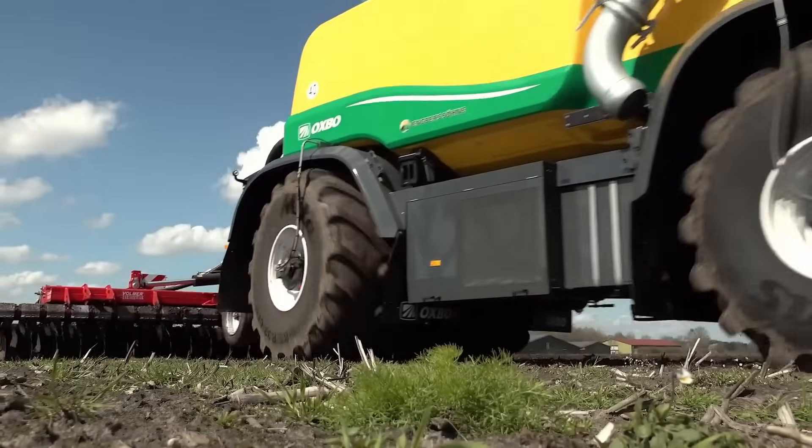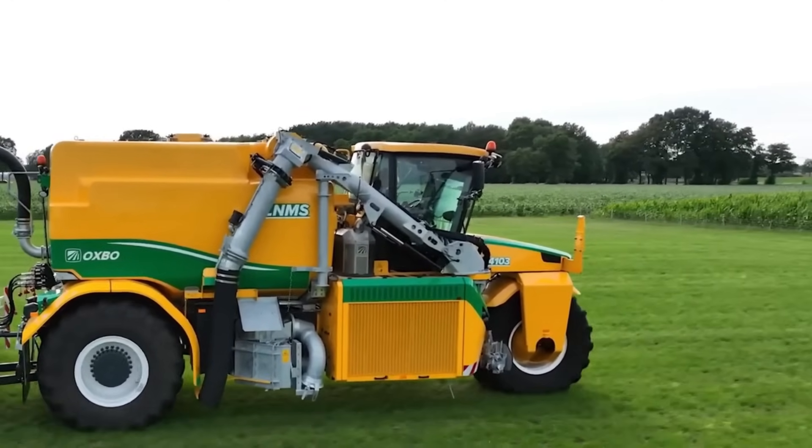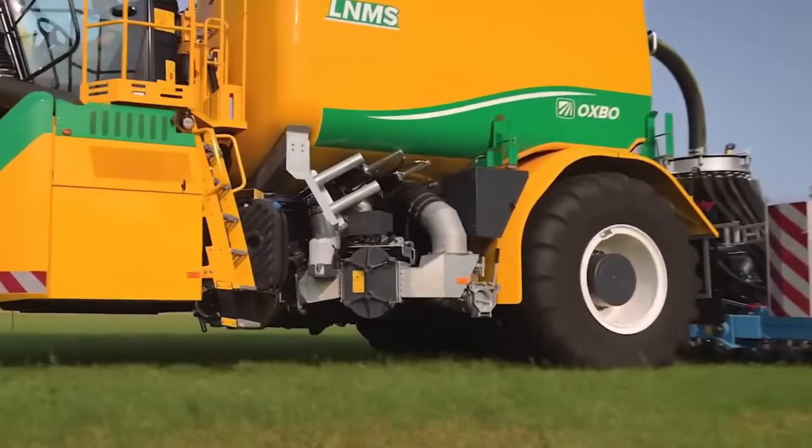Inside the Class Vista 2 cabin, operators enjoy comfort and space thanks to hydraulic and pneumatic suspension, making the driving experience smooth and enjoyable.